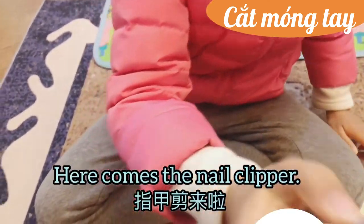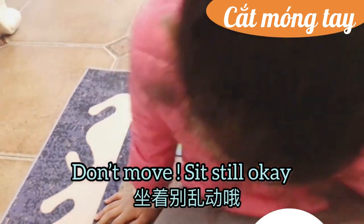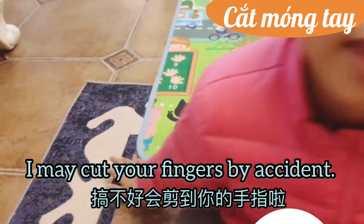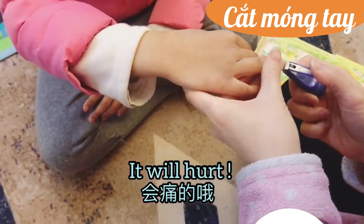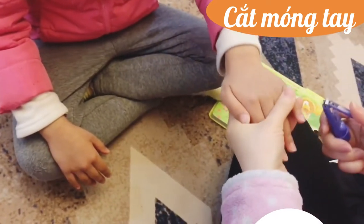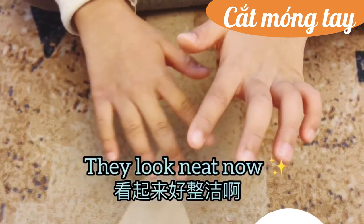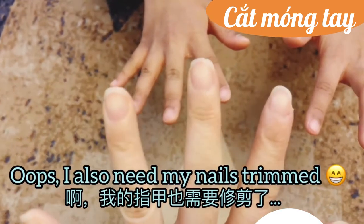Here comes the nail clipper. Okay, don't move — sit still. I may cut your fingers by accident. I'm done with this hand, give me the other one. They look neat now! Oops, I also need my nails trimmed.